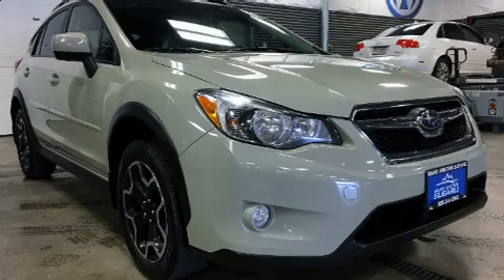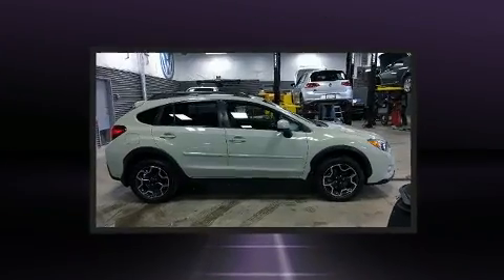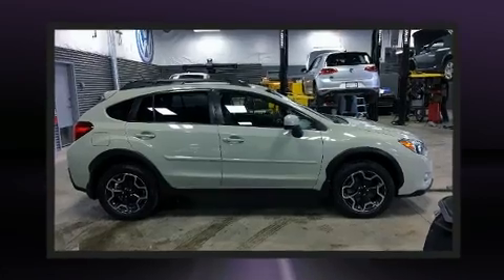The 2014 Subaru XV Crosstrek. Smooth gear shifts are achieved thanks to the efficient four-cylinder engine, providing a spirited yet composed ride and drive.